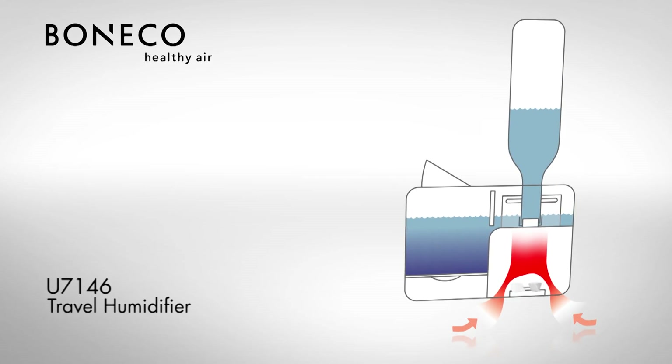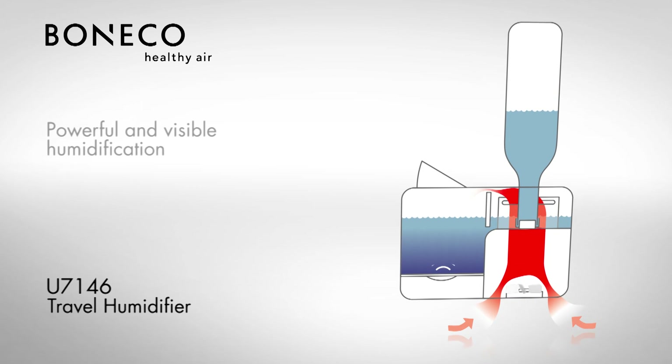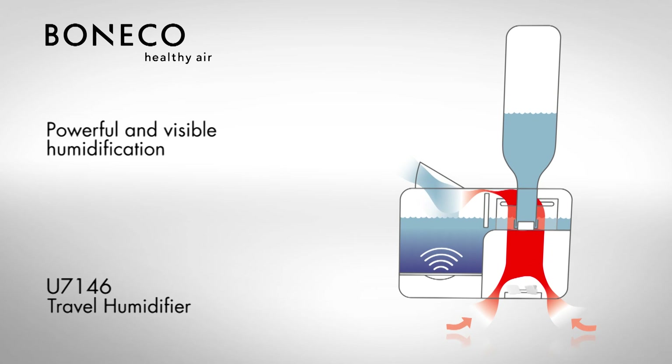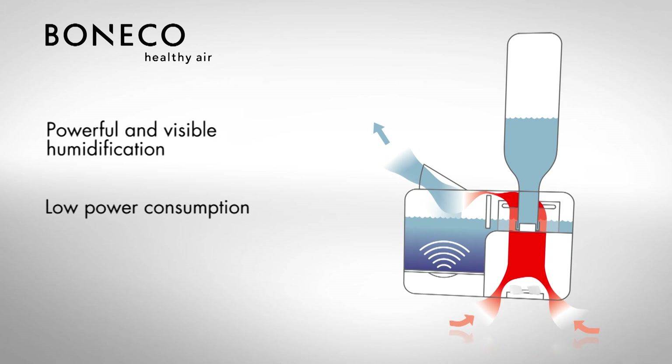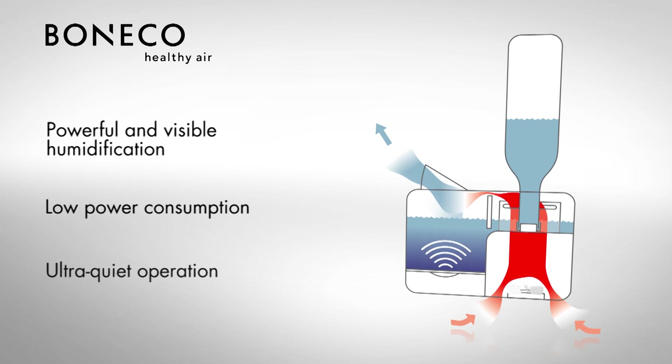The powerful ultrasonic humidifier system transforms water into fine mist and releases it into the room. The low power consumption protects the environment. The quiet operation enhances your living and sleeping comfort.